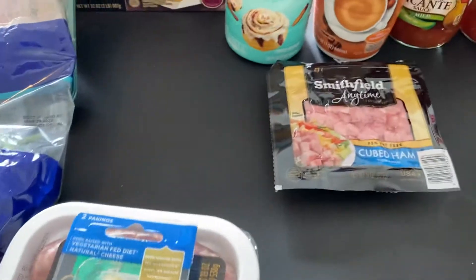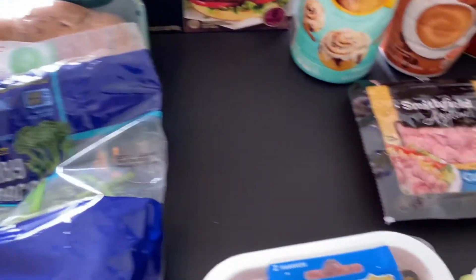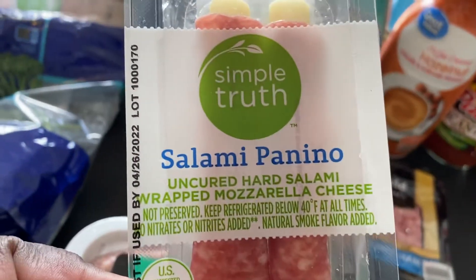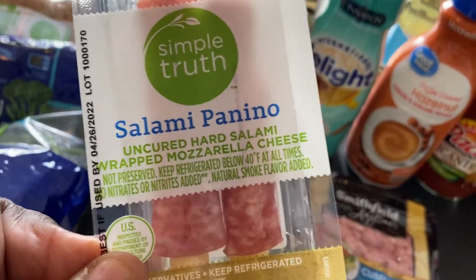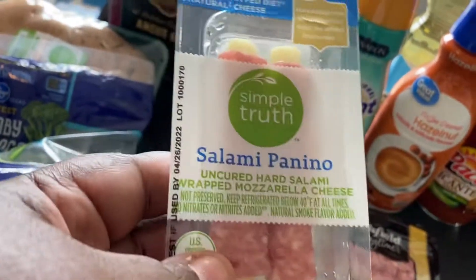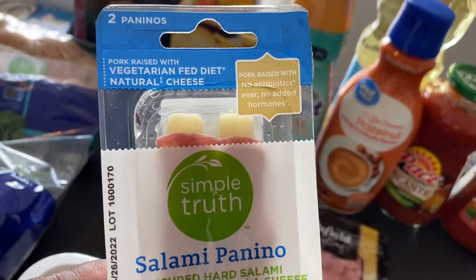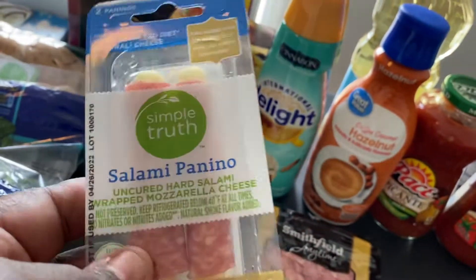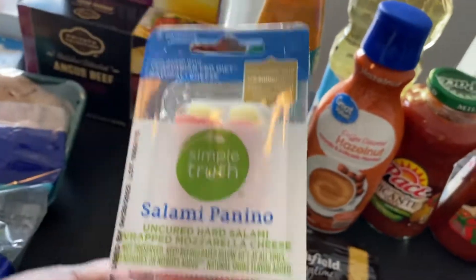I did pick up some Smithfield diced ham to go in salads, eggs, and things like that for breakfast. We needed some butter so I did pick up the Kroger salted butter. I spotted these salami and panino snacks at Kroger — I had two of them and I ate one in the car. These are fabulous. They were two for four dollars, and while you could probably make them cheaper on your own, they're a quick convenient snack, great to take to work or have in your fridge.